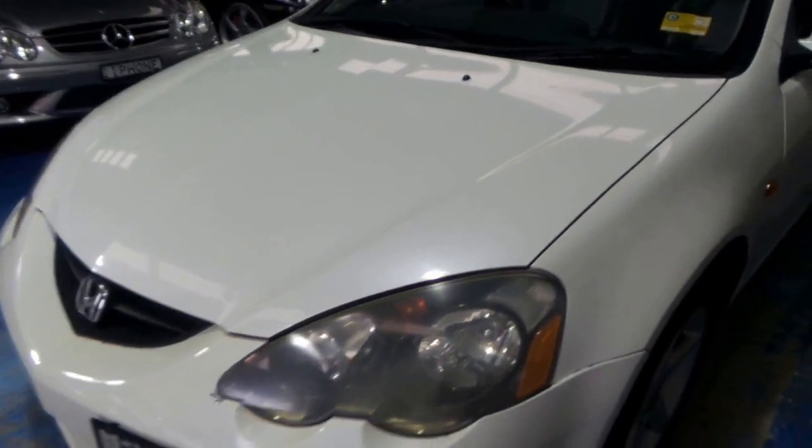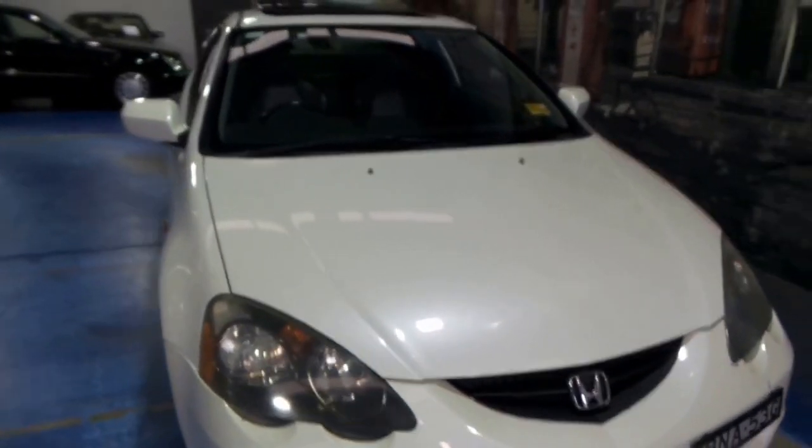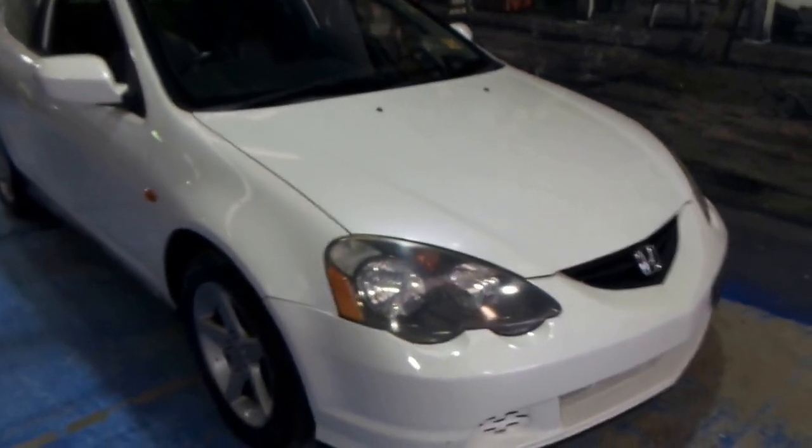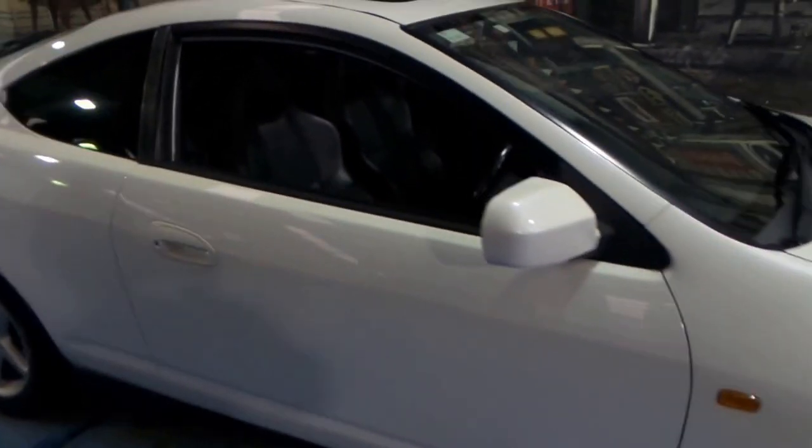The front bumper bar and the rear bumper bar have a couple of little marks on them, as to be expected over the past 13 years of driving. It's never been in a major accident and it does drive beautifully. It's got bucket seats as well.